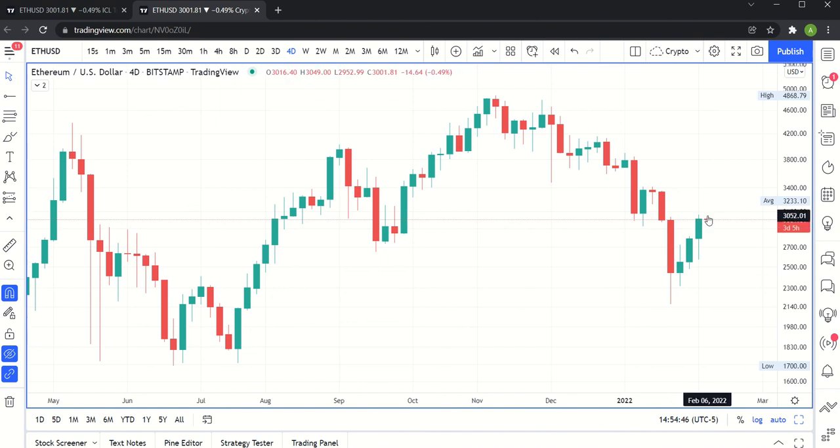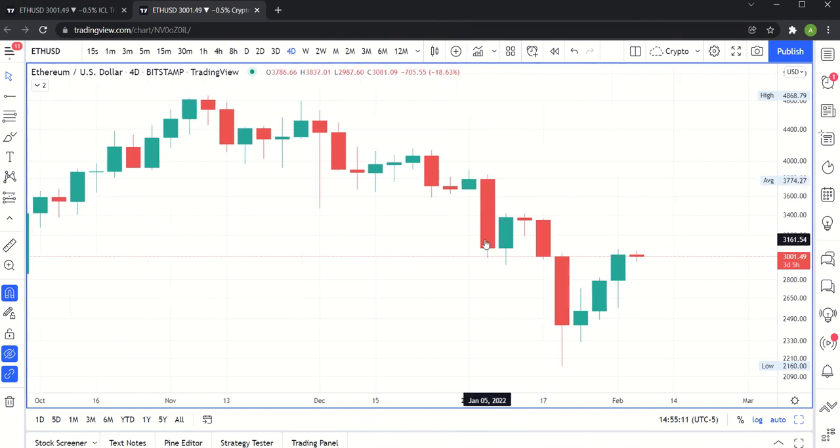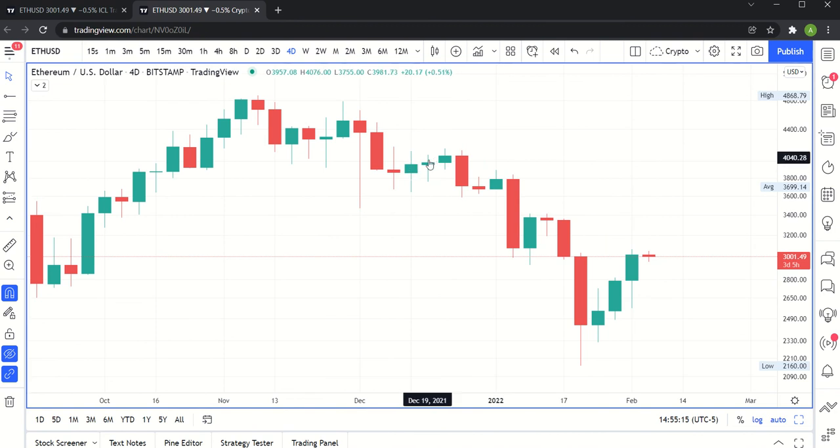Notice that since this decline started here — this is your swing high — we haven't been able to put together a rally on the 4-day timeframe that held any water. At one point this looked really promising: we had made a new high on the 4-day chart, and then the next 4-day period, boom, we got slammed. This is the first real rally that we can see on the 4-day timeframe since that decline. That's Ether.